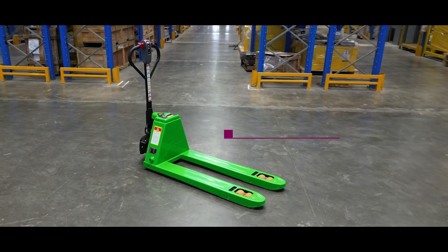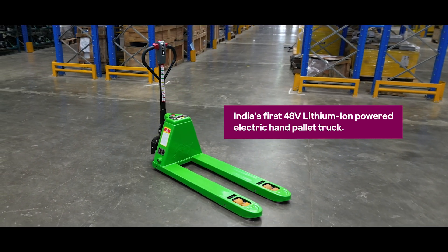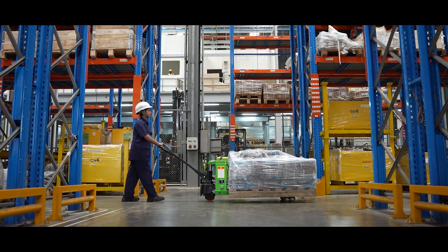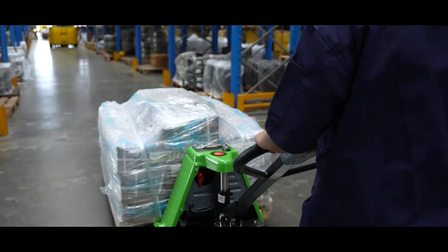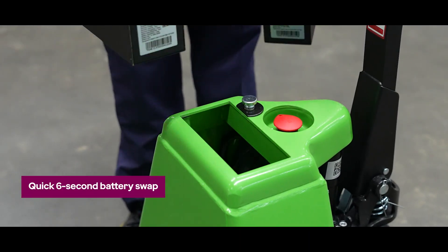Revolutionize your warehouse operations with GEPT20, India's first 48-volt lithium-ion-powered electric hand-pallet truck. Boost your productivity by up to 3x with a continuous runtime of 4 plus hours and a quick 6-second battery swap.